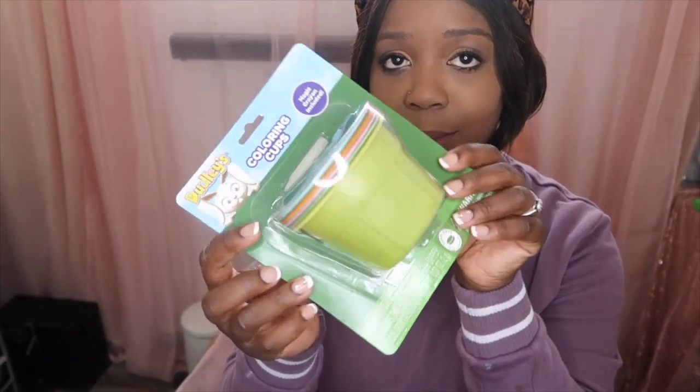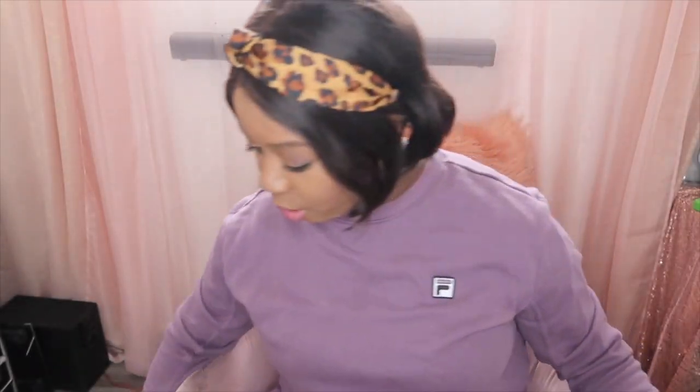I also got some coloring cups to dye the Easter eggs. We only do like six eggs for them a year because they don't really eat the dyed eggs, so I just like to make about six. I bought these for them to dye some eggs.